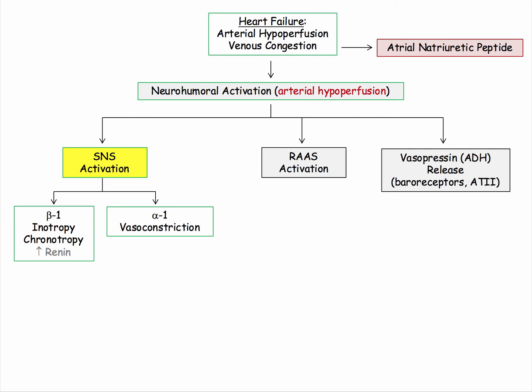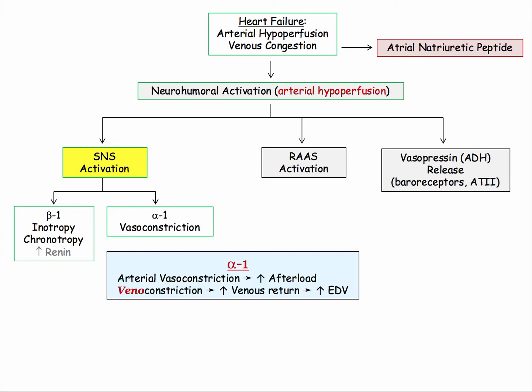The sympathetic nervous system is predictable as long as you think beta-1 and alpha-1. Beta-1 increases inotropy and chronotropy while also stimulating renin release, as we'll review in a moment. As a result of beta-1 stimulation, we have the heart pumping harder and faster for better or worse. As for the alpha-1 response, vasoconstriction of the arterial system ultimately raises perfusion pressure, but at the cost of increased afterload.